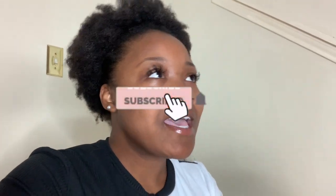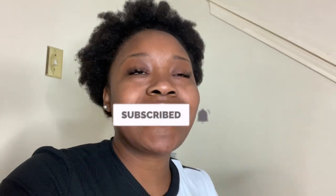As always, make sure you like, comment, and subscribe to my channel. And don't forget to hit that bell so you won't miss any upcoming videos because you don't want to miss it. Let's get into the video.